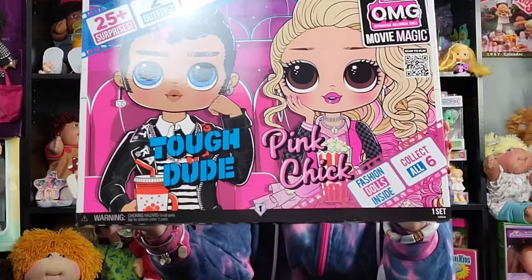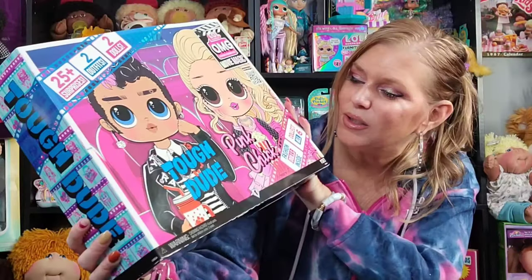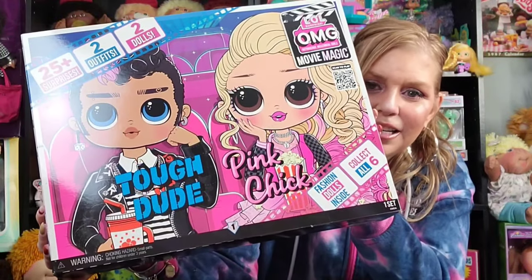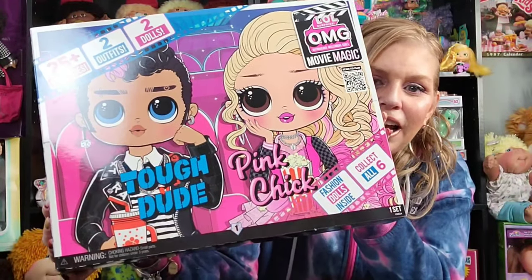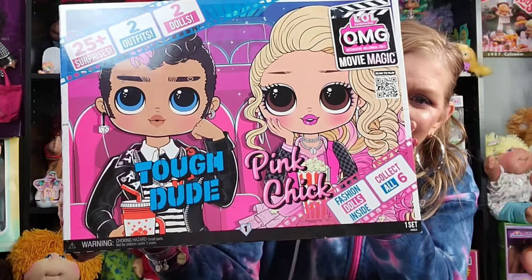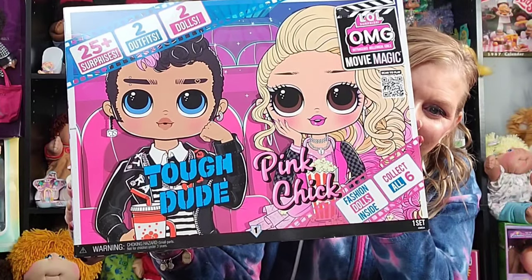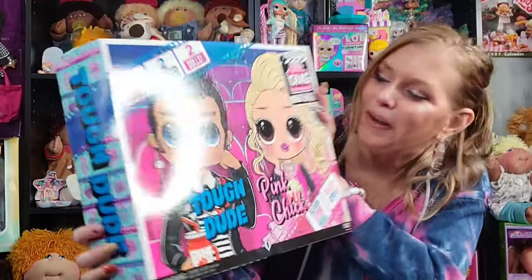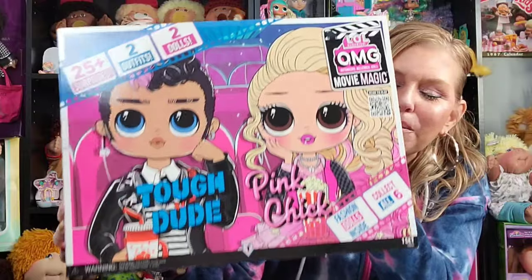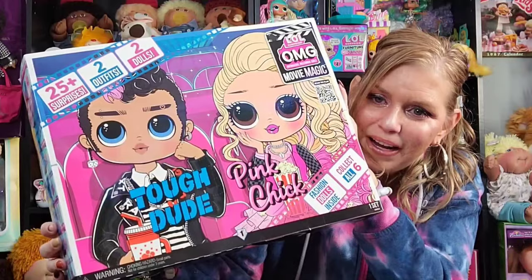This definitely screams Grease — you know, the movie from the 1980s that was originally a play and was set in the 1950s. I'm definitely seeing some Olivia and John, some John Travolta here. Maybe it's just me, but I don't think so. Anyways, this looks fabulous. I cannot wait — super excited, and as always I want to share this unboxing with you guys.